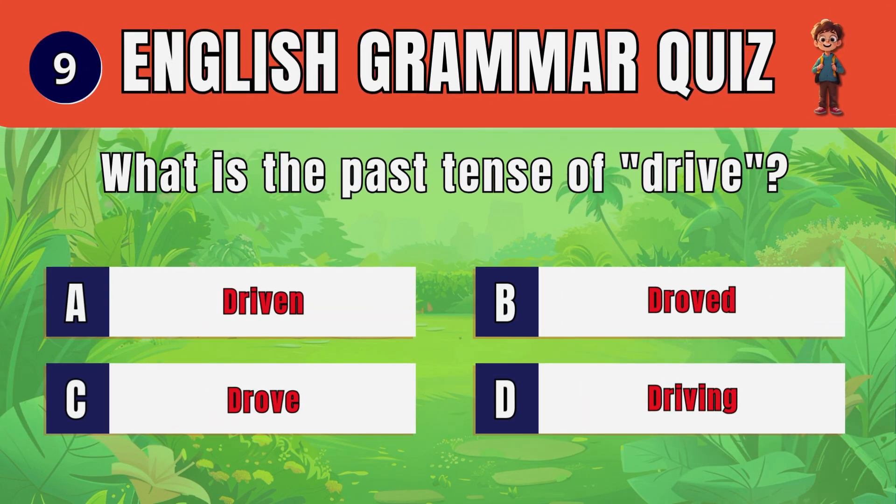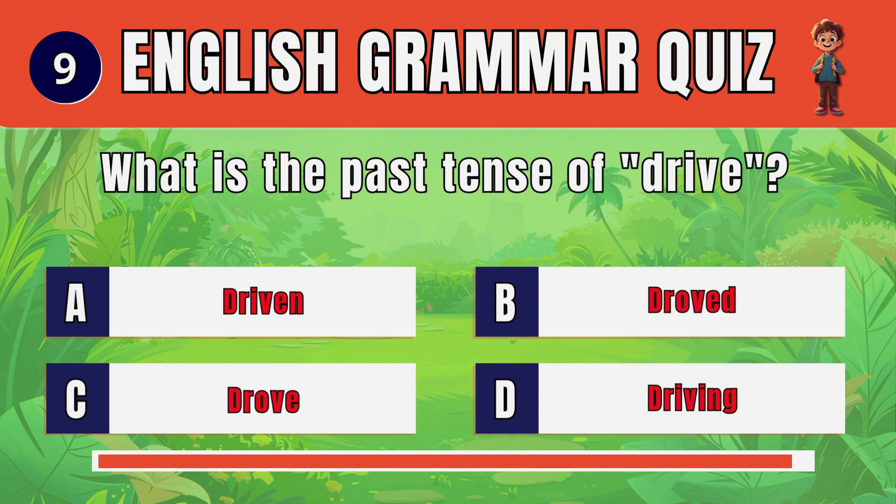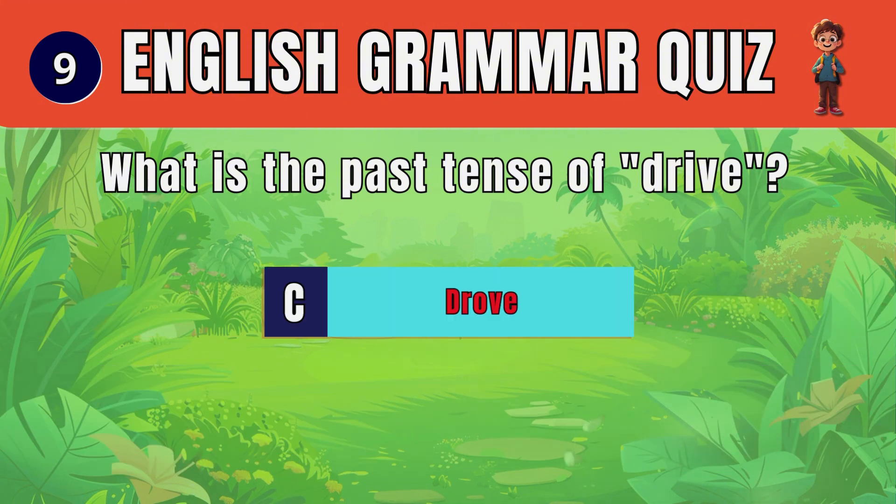Question 9. What is the past tense of drive? C. Drove.